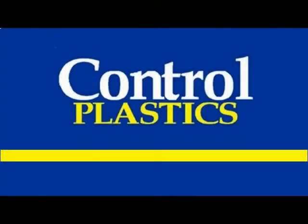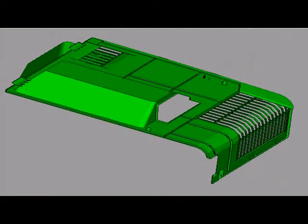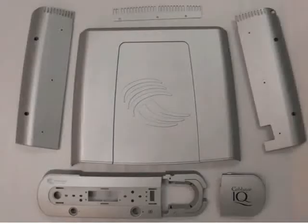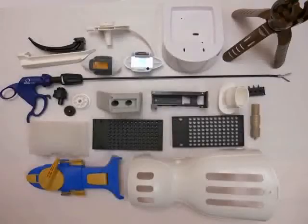Welcome to Controlled Plastics. For over 30 years, Controlled Plastics has worked with manufacturers across every vertical, providing concept refinement and component design and product fabrication in virtually every industry and application imaginable, specializing in medical, health care, and surgical products and components.